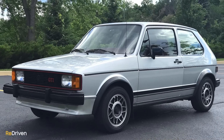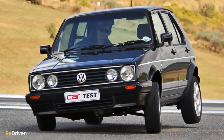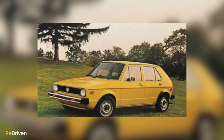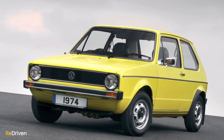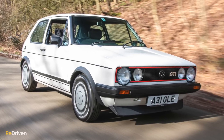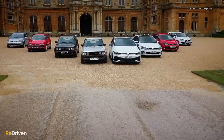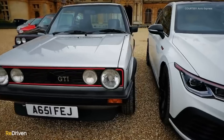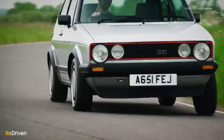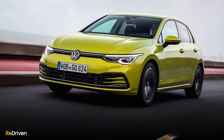Before the Golf — or as the North American market originally called it, the Rabbit — appeared back in 1974, hatchbacks did exist, but they weren't anywhere near as popular as they have been since the Golf came along. Not only was the first Golf affordable, practical, and efficient, the Mark I Golf still looks fantastic. It's genuinely stylish, especially in GTI trim, and it's easy to see why the design became and is still so loved. It has become as iconic to newer generations as the Beetle was to their grandparents. With Volkswagen claiming to have sold a Golf every 41 seconds around the globe, it has become the second highest-selling car of all time, shifting in excess of 35 million examples.